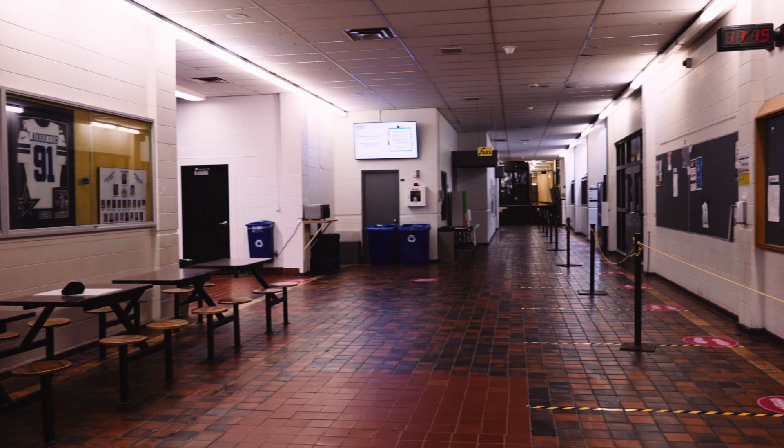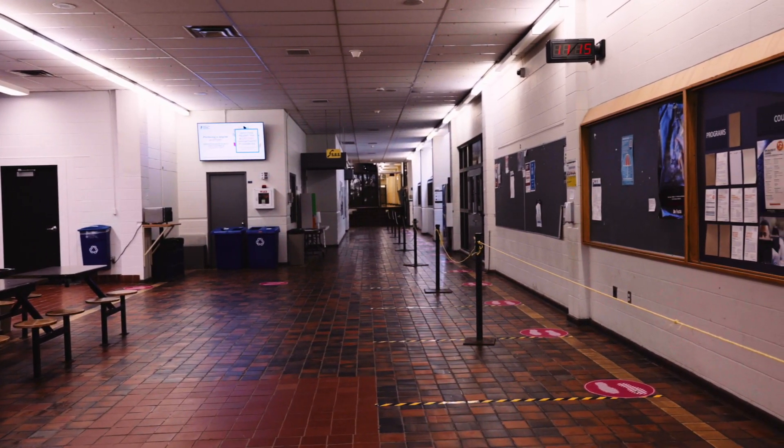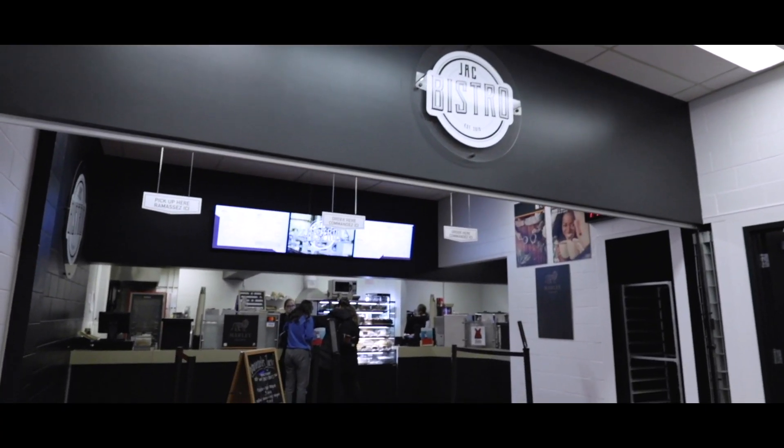Across is a lounge where students go to relax, eat, or talk to their friends between classes. Speaking of eating, here is the Jack Bistro, which offers healthy meals and snacks.